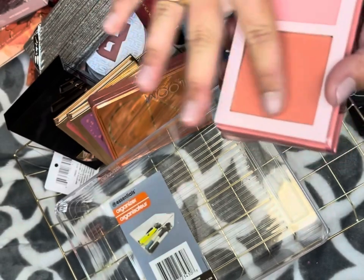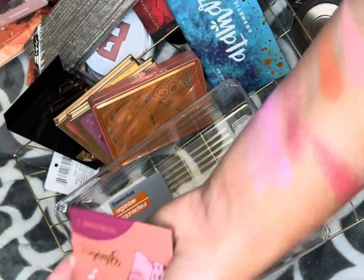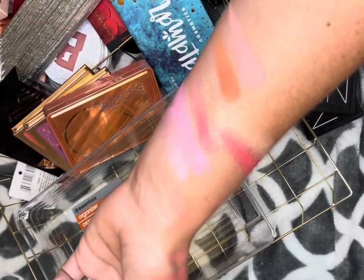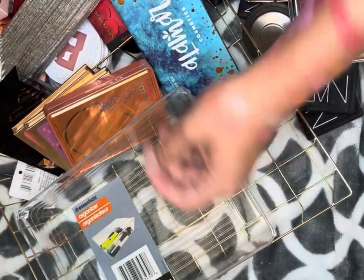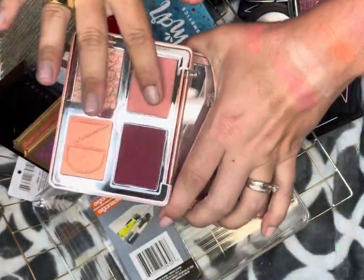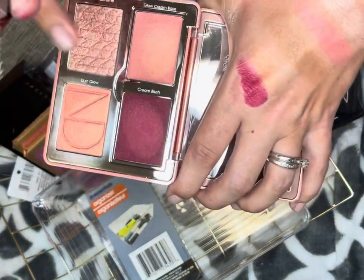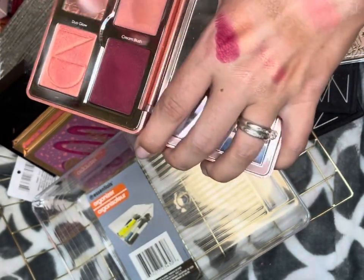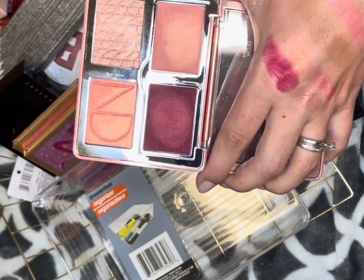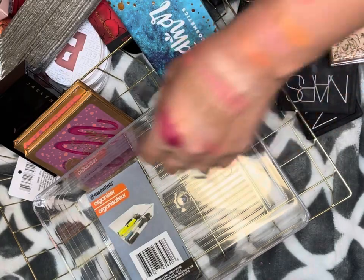I am not decluttering my Juvia's Place Blushed Rouge Volume Two — it is gorgeous. And of course I'm keeping my Natasha Denona Bloom Palette — it is everything. I haven't used this color yet but I cannot wait to. I'm totally going to use that for like an editorial blush look with no eyeshadow during the fall.